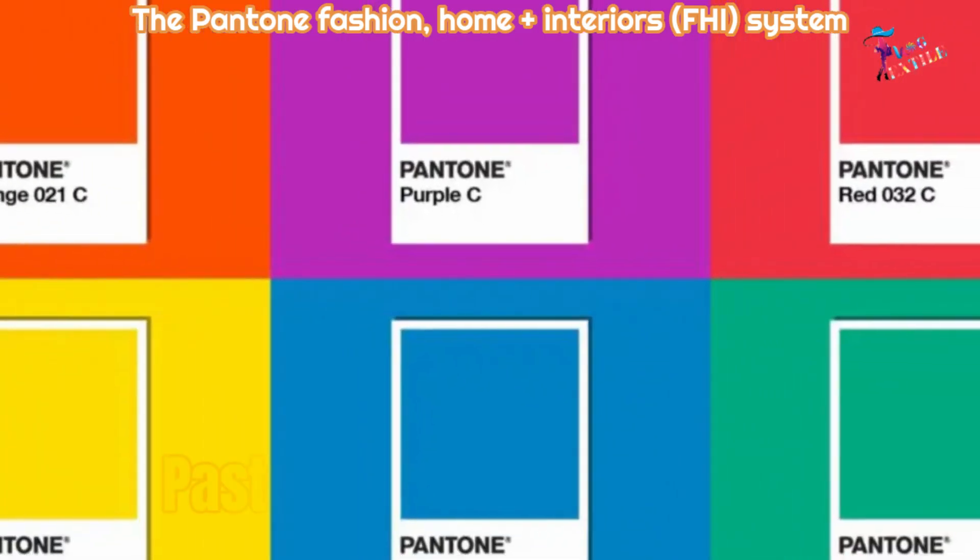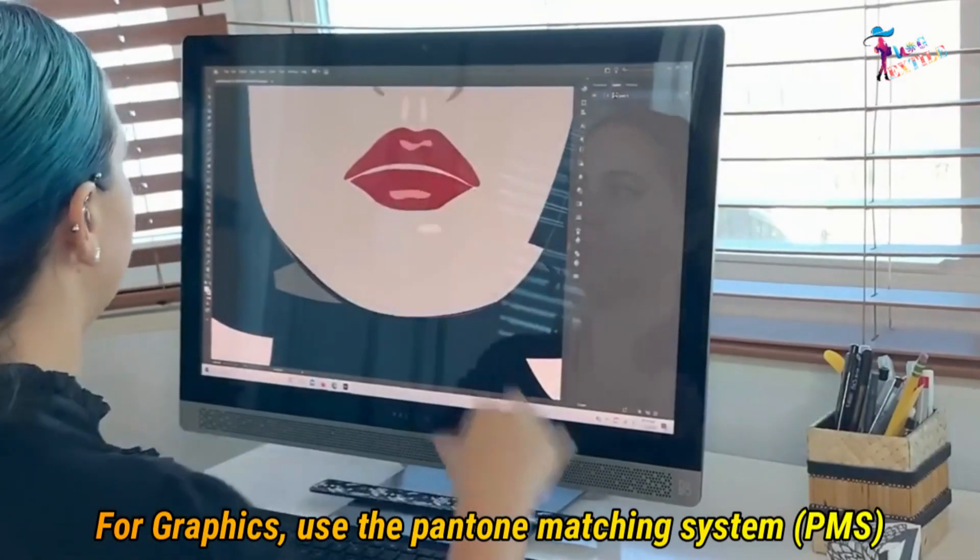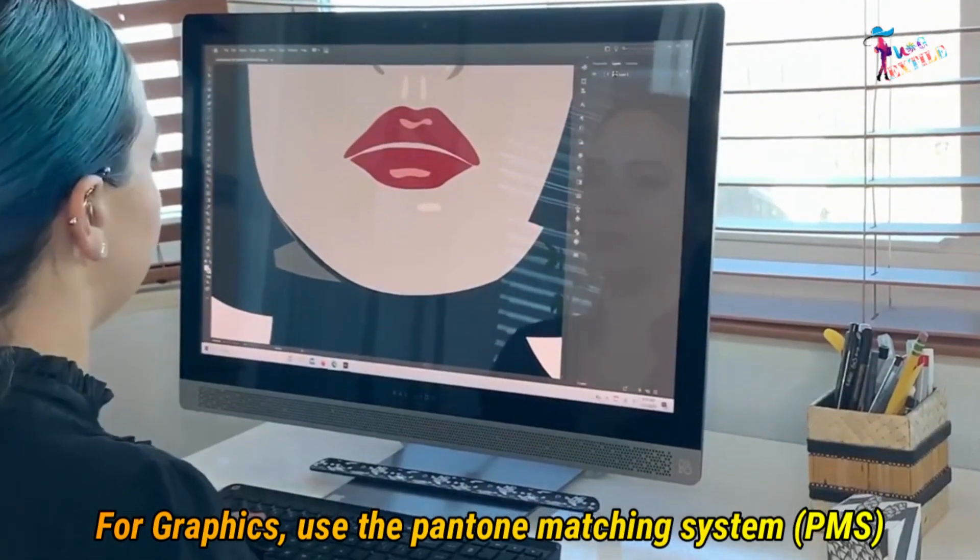of metallic and pastel colors not found in the PMS. Use of Pantone color system — number one, for graphics, use the Pantone Matching System (PMS).